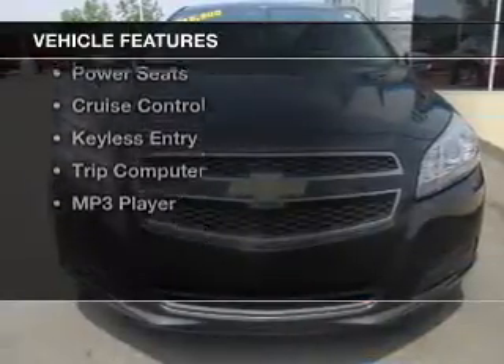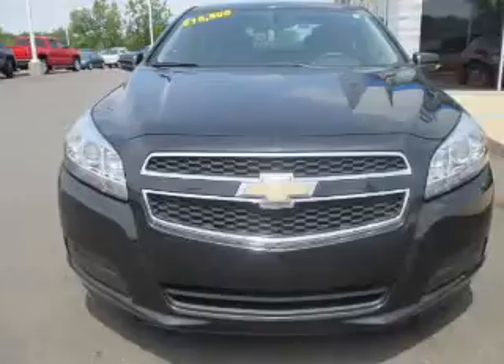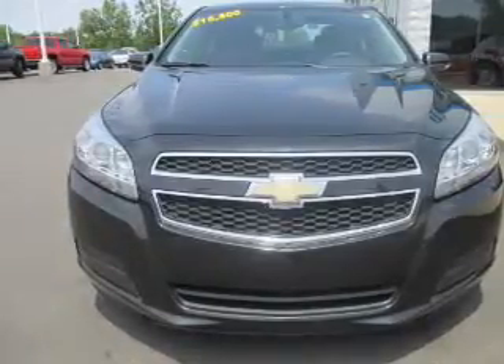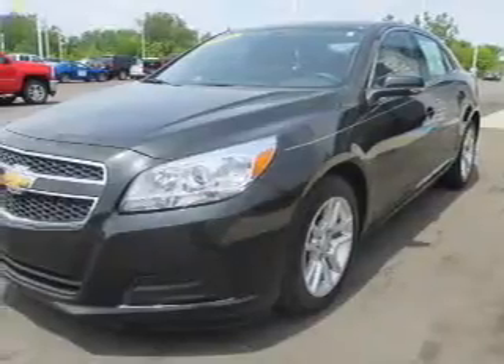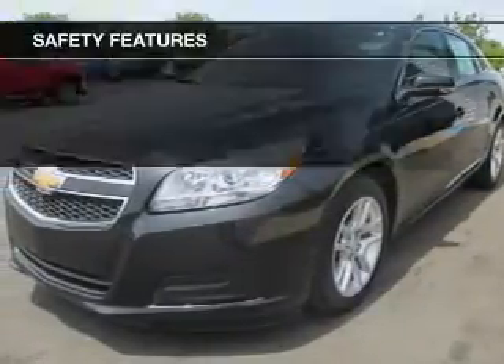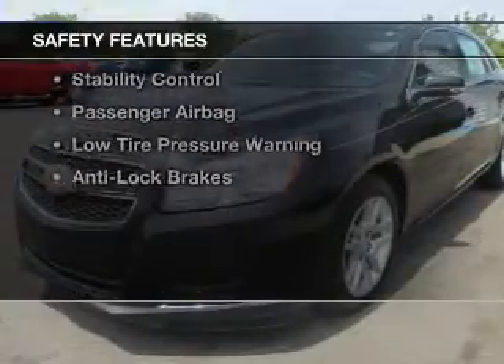The features include Bluetooth connectivity, a satellite radio, remote start, steering wheel controls, alloy rims, power seats, cruise control, keyless entry, a trip computer, and an MP3 player. Safety was made a priority with these features.